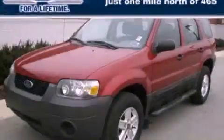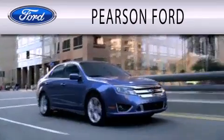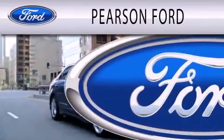Stop by today and test drive this vehicle for yourself. Pearson Ford is dedicated to doing everything possible to ensure that the experience you have selecting your next vehicle is as pleasant as possible.